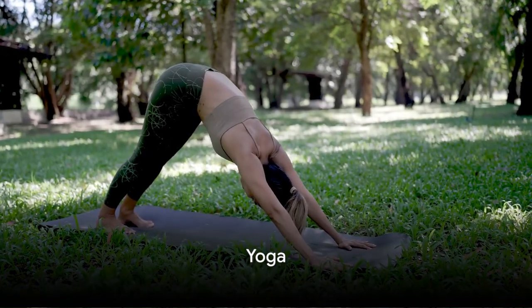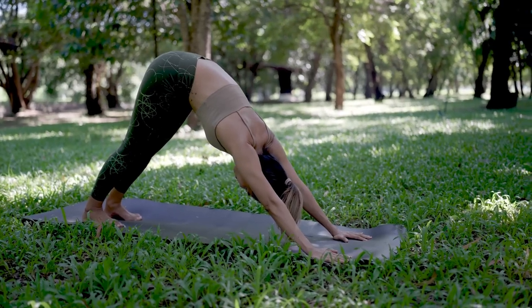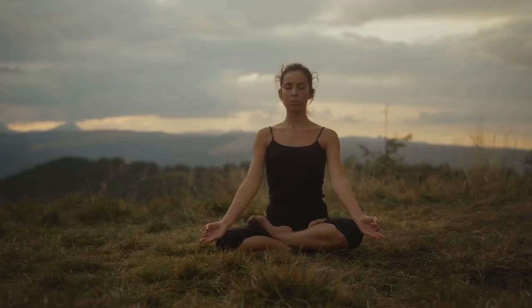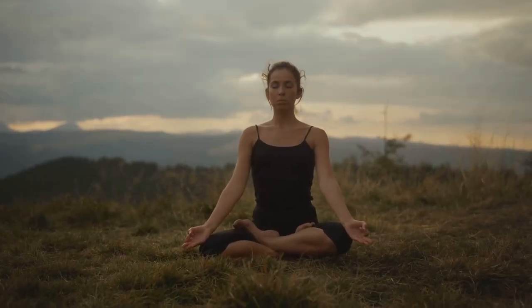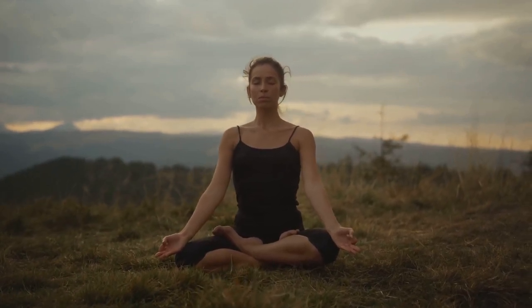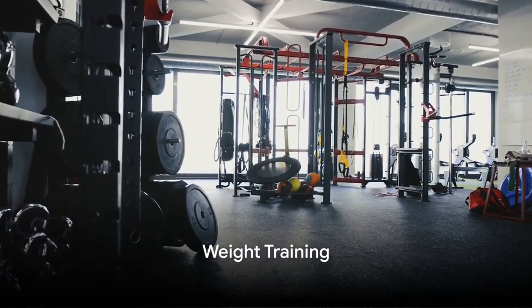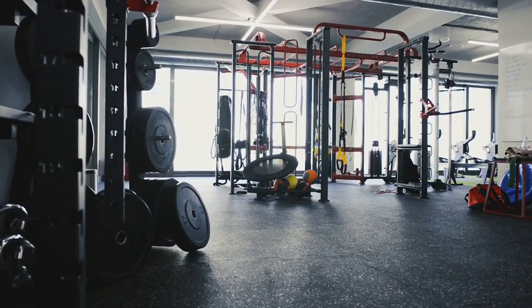Yoga may not be the first thing that comes to mind when you think of heart health, but don't write it off. The combination of movement, breath control and relaxation can significantly benefit cardiovascular health.